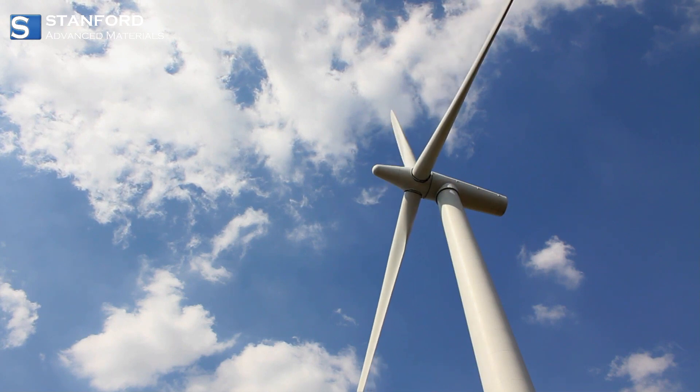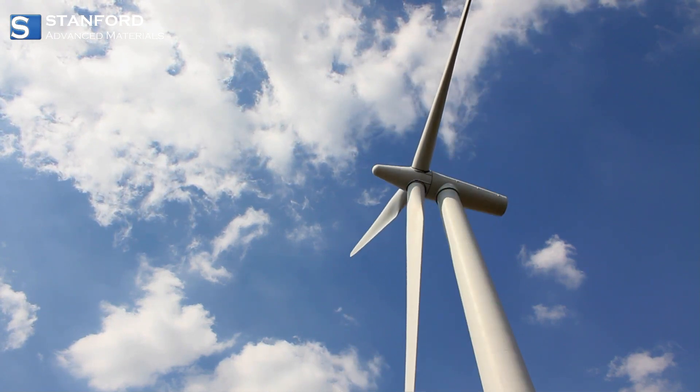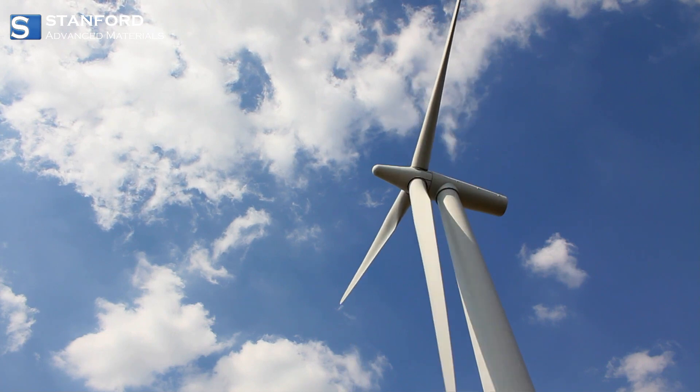Beyond sports, scandium finds its way into energy solutions. Its presence in solid oxide fuel cells contributes to more efficient and cleaner energy production, paving the way for a sustainable future.